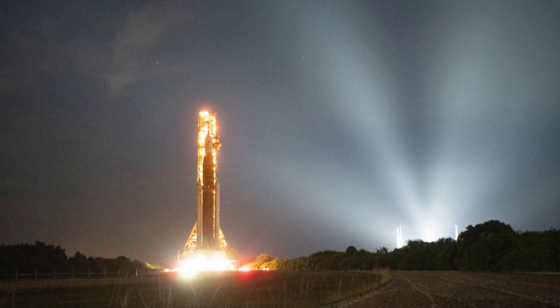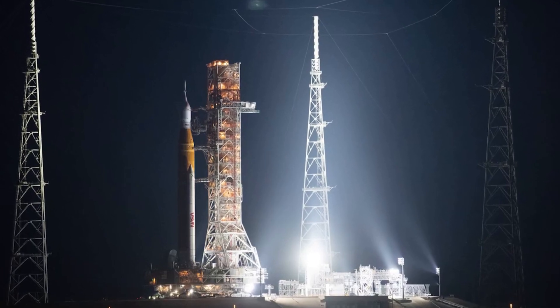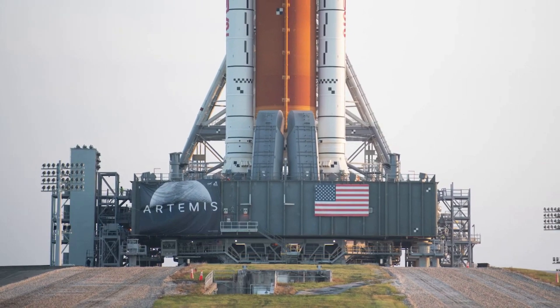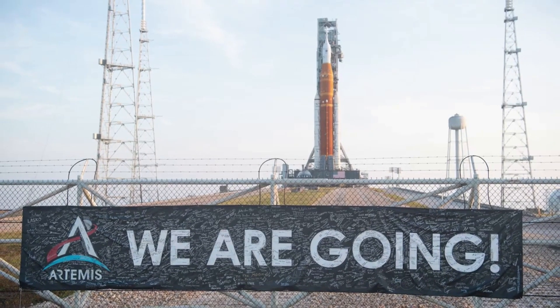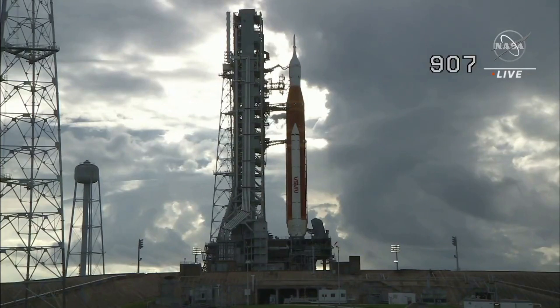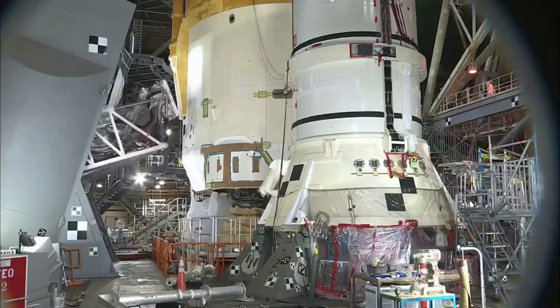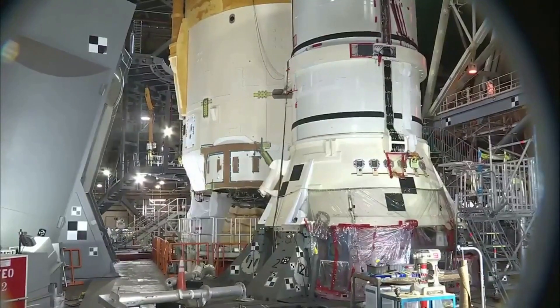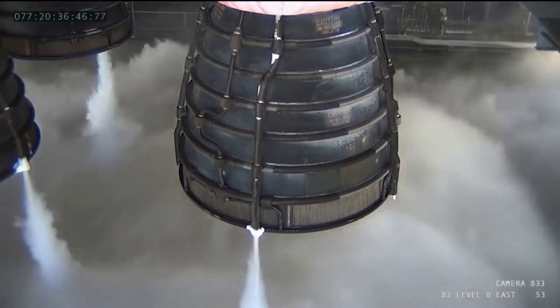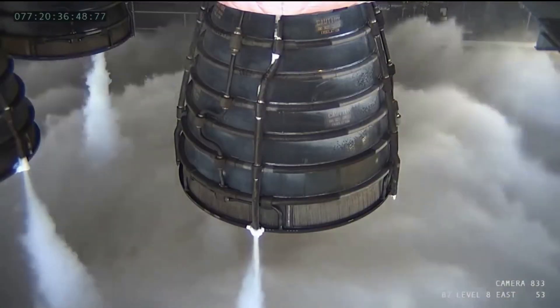Earlier this week, NASA began preparing for the cryogenic demonstration test. Days after the most recent launch attempt, teams analyzed the seals that were replaced on an interface for the liquid hydrogen fuel feed line between the Space Launch System or SLS rocket and the mobile launcher, and adjusted procedures for loading cryogenic or super cold propellants into the rocket. Engineers identified a small indentation on the 8-inch diameter liquid hydrogen seal that they thought could have been a contributing factor to the leak on the previous launch attempt. With new seals, updated cryogenic procedures, and additional ground software automation, teams began preparing to demonstrate the updates under the same cryogenic conditions the rocket will experience on launch day.